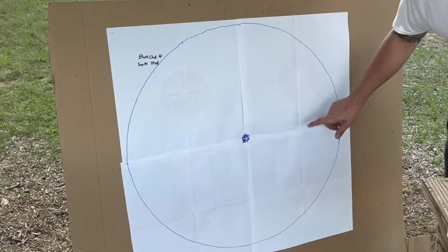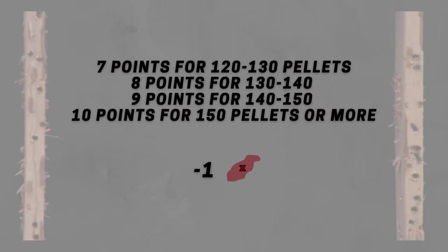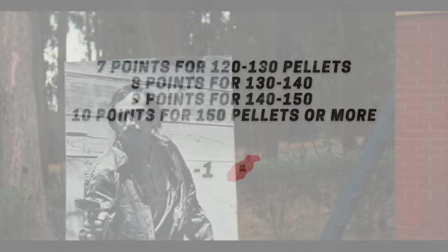To score each round, we're going to award 7 points for 120 to 130 pellets, 8 points for 130 to 140, 9 points for 140 to 150, and 10 points for 150 pellets or more inside the circle. We're also going to subtract 1 point for every hole in the pattern.